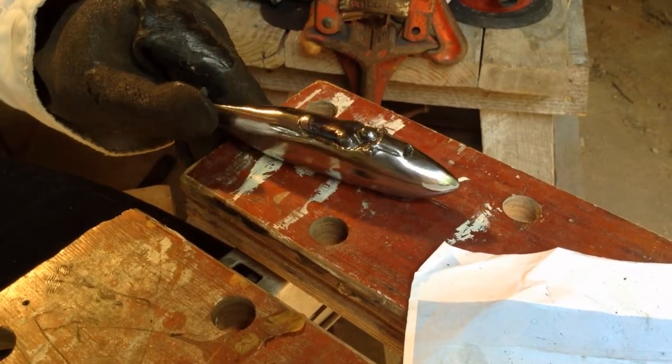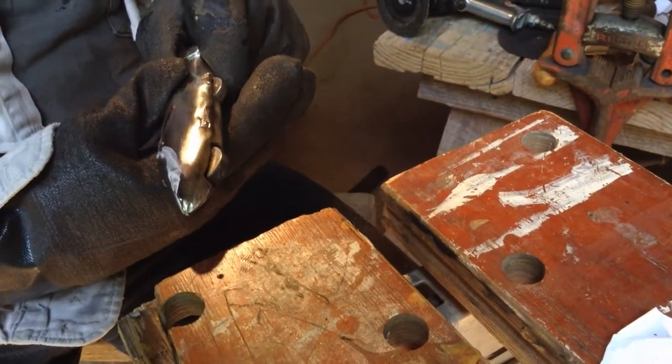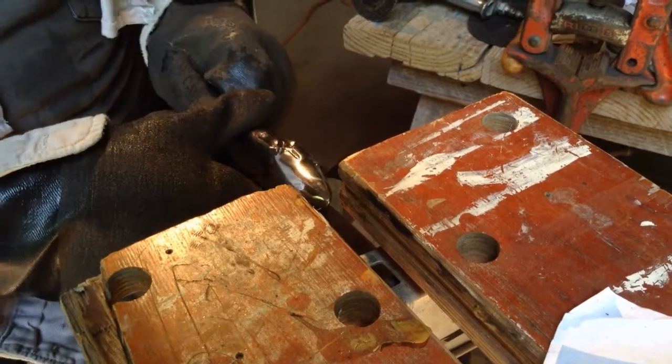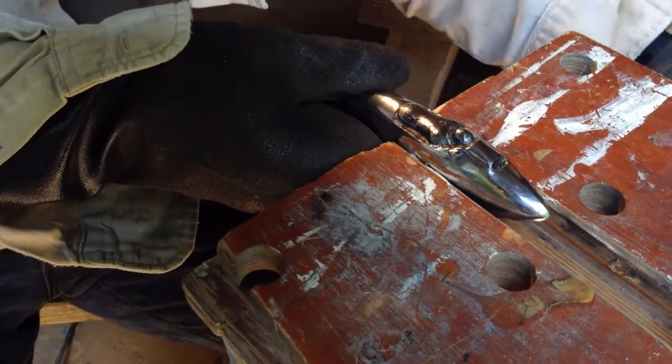I'm probably going to leave it a little bit coarse. I'm not going to finish it perfectly. I want it to be obvious that it was made. I could make it perfect and everyone would just think it was cast, and it kind of spoils the whole thing.